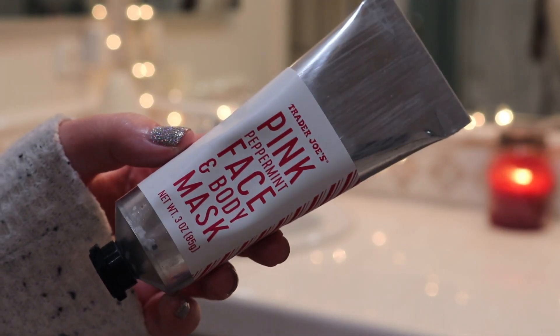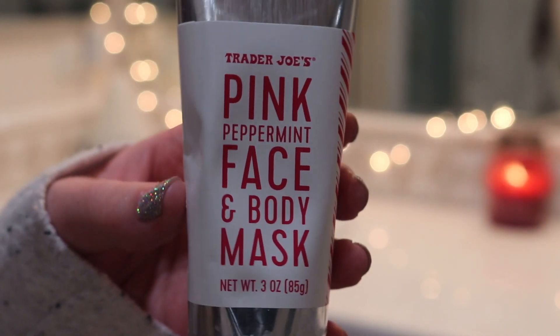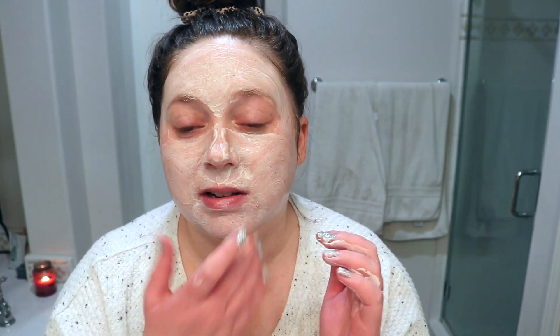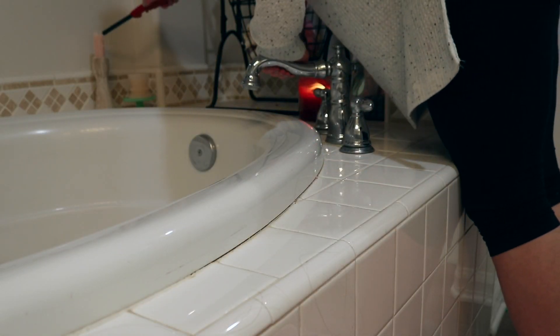First major disappointment — it's not pink. Besides that, I'm not really sure how I feel about it yet. It does tingle a little because of the peppermint, and it has little beads so when you wash it off it gives a bit of a scrub, which is really nice. But it does kind of dry out my skin and leaves my face really red. It's more of a clay mask so that can happen, but it does dry down in five minutes, which is nice if you need something quick.